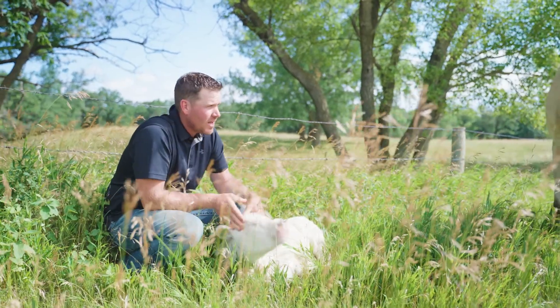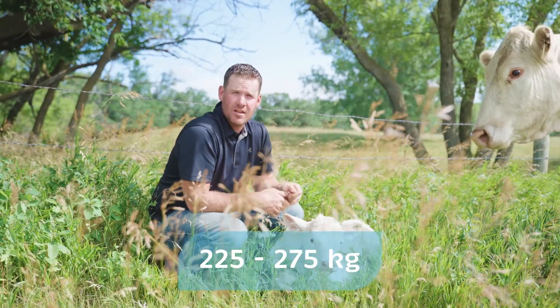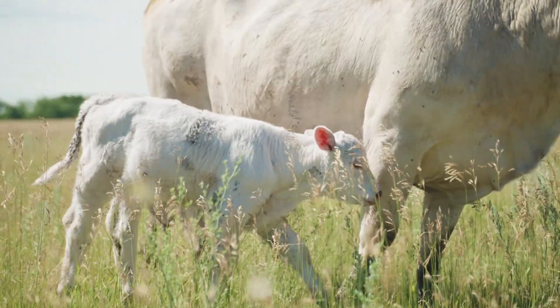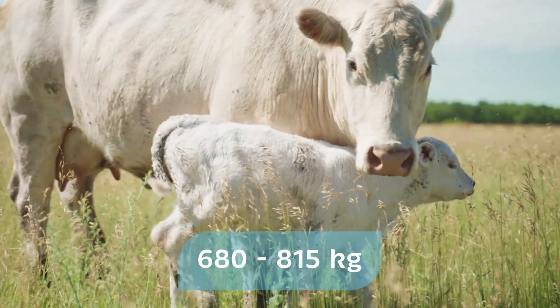The calves will grow up and they'll turn into 500 to 600 weight calves. And then at that time, it's like they go off to school — we wean them and bring them into our main facility. They grow up to be a cow that's probably up into that 1500 to 1800 pounds.